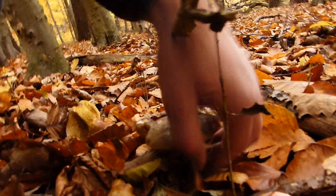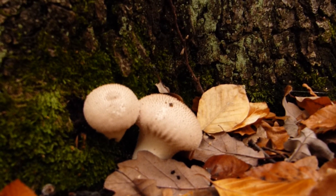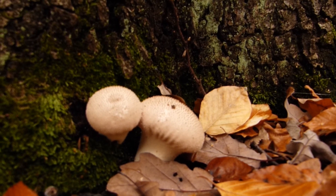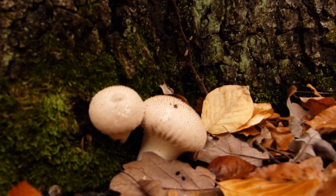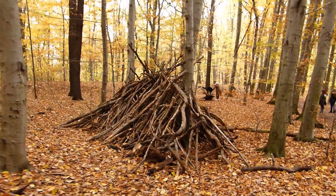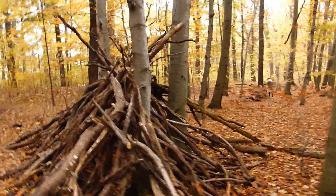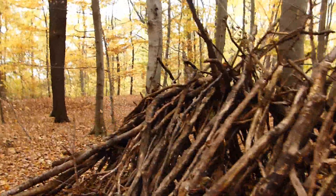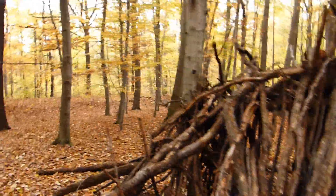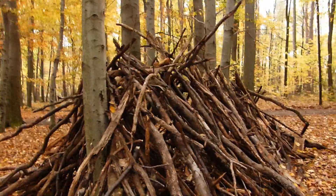And number two: continuing in the mushroom forest with two nice Beutelstäublinge — beautiful finds in November — and another small, funny bushcraft shelter, more imitating an upturned ship's hull.